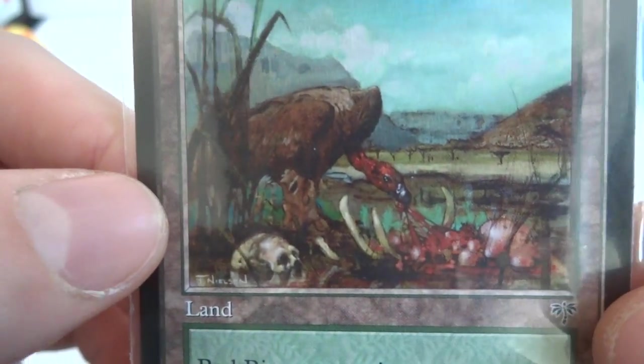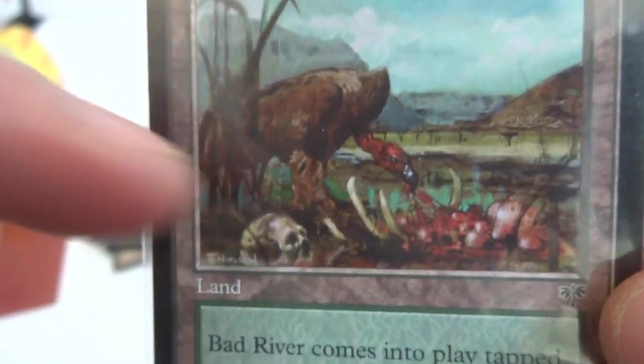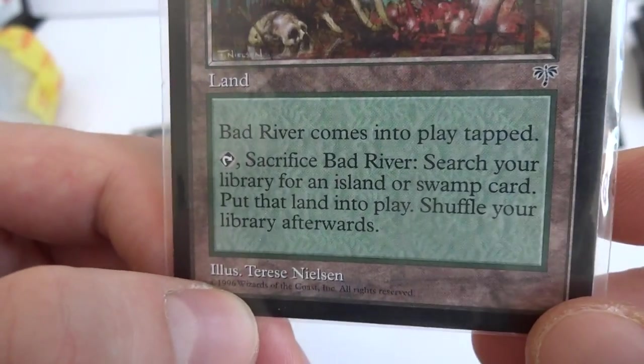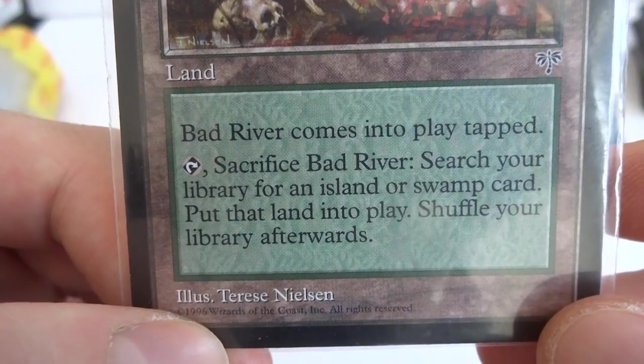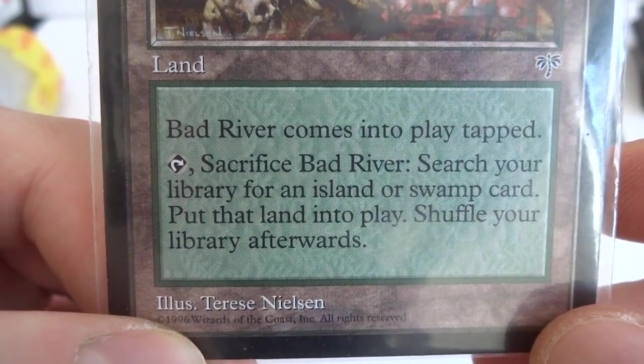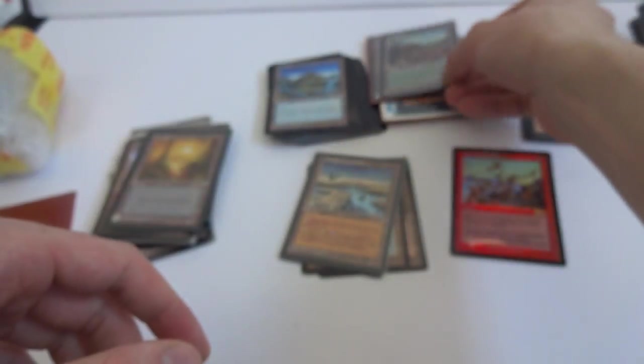Got a Bad River — comes into play tapped. Sacrifice Bad River: search your library for an Island or Swamp card, put that land into play, shuffle your library. Really cool card. All right, I'm going to grab the next one.